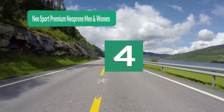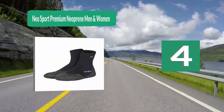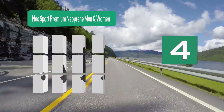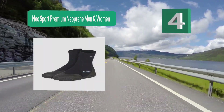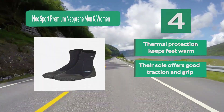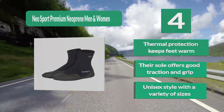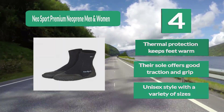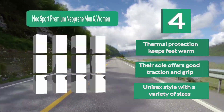Number 4: Neosport Premium Neoprene — men's and women's cold water boot designed to keep cold water away from your feet and offer insulation to keep your feet warm. These Neosport wetsuit boots provide just that. They are great for boat, kayak, and float tube fishing as well as for wading. Thermal protection keeps feet warm, their sole offers good traction and grip, and they come in a unisex style with a variety of sizes.